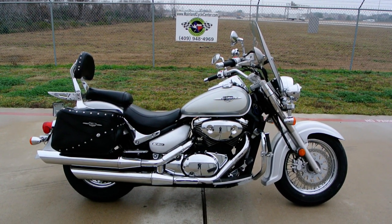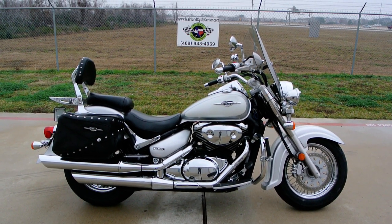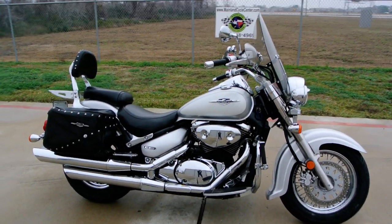Welcome to Mainland Cycle Center's pre-owned vehicle department. We're going to take a quick look at a 2007 Suzuki Boulevard C50.